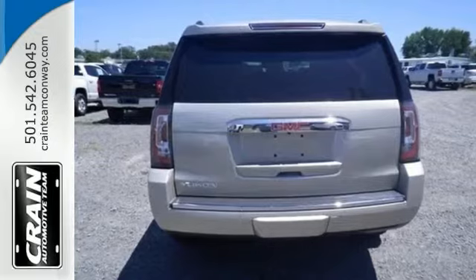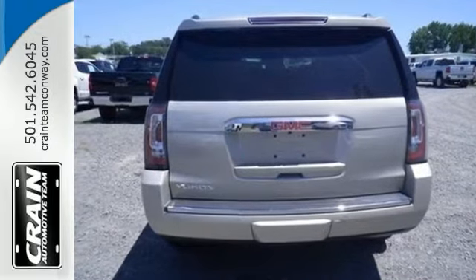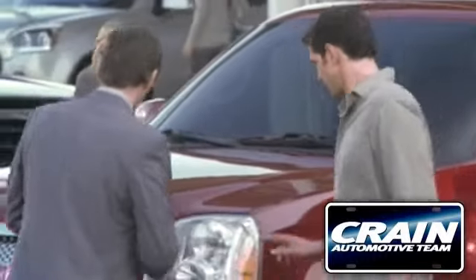Come in, take a closer look, and a test drive. Visit us anytime at craneteam.com.